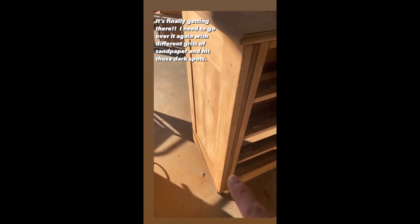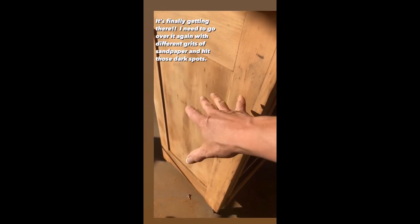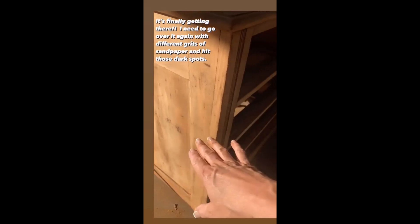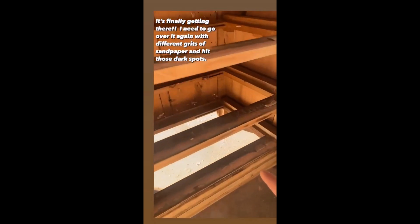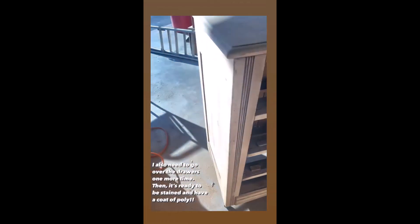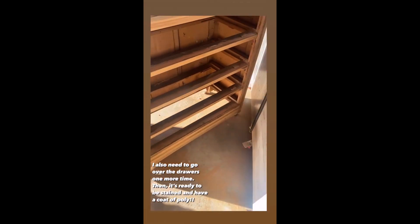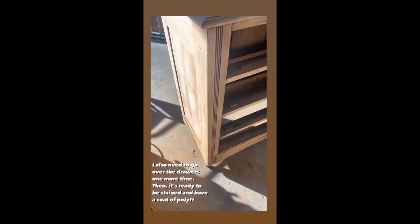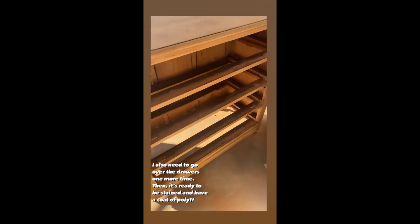The only thing I need to do is change the grit of the sandpaper a couple times to make it as smooth as possible. I've got to hit these spots yet, and then down along the front I have to go over the drawers one more time. Then it's ready to be stained and get a polyurethane coat, and I also need to find some pulls. But other than that, it's almost done.